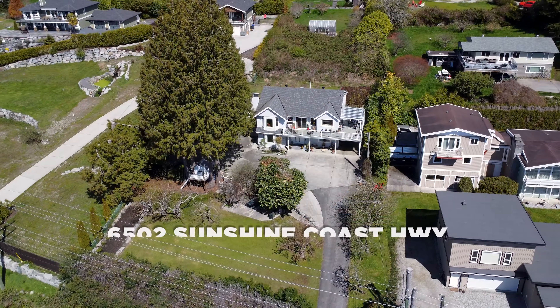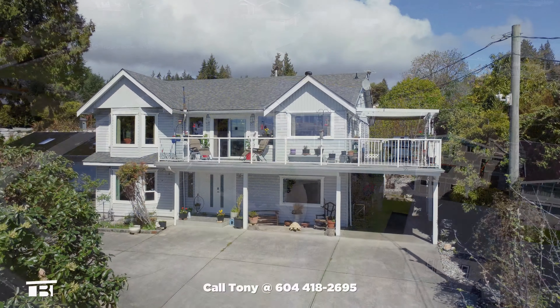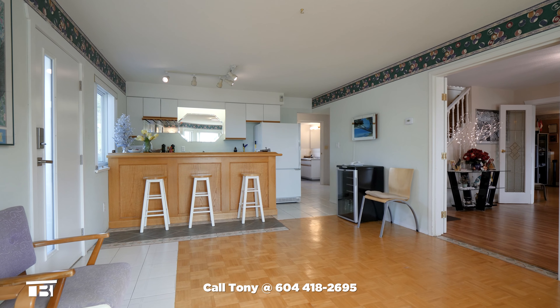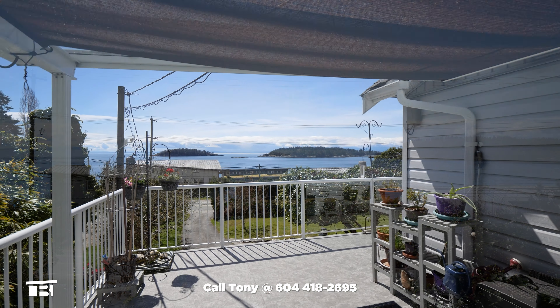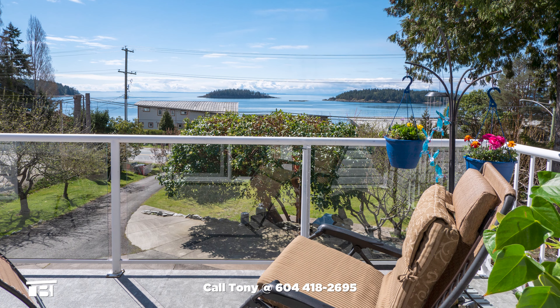A one-minute walk to the beach, 6502 Sunshine Coast Highway in Sechelt, BC is a gorgeous south-facing two-storey home with potential for a suite. There are views of the Salish Sea and Trail Islands from both levels, but are extra spectacular when you relax on your wraparound deck.